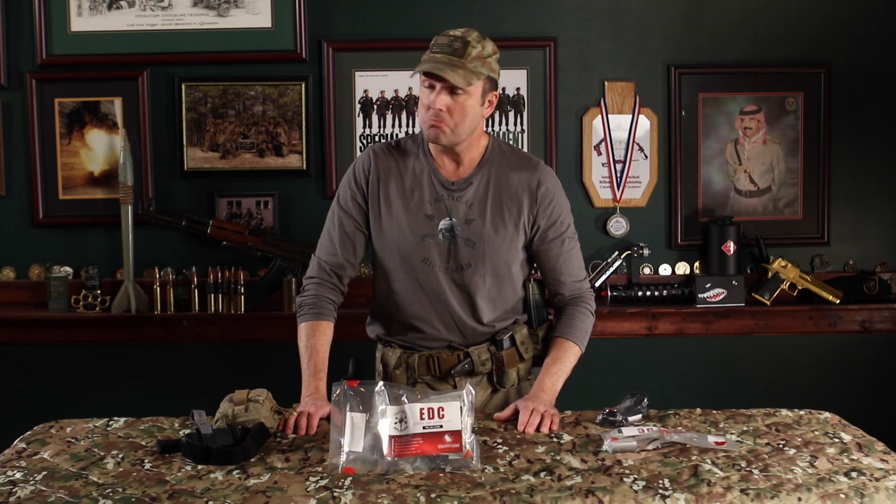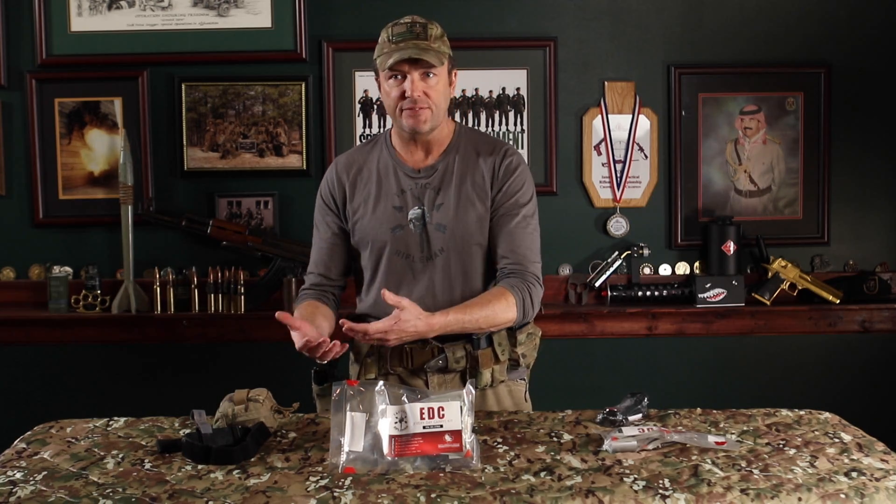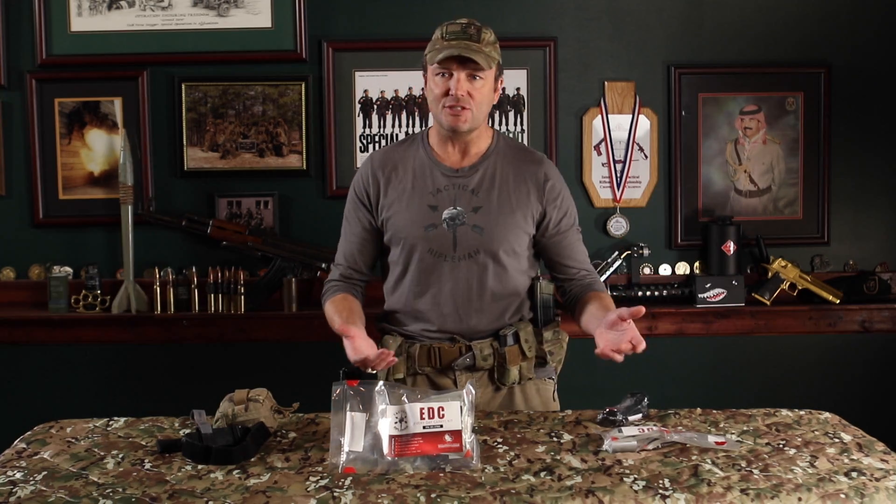Does everybody need what I carry? Do you need a 14-gauge needle for decompressing a chest in the case of a tension pneumothorax? If you don't know the signs and symptoms of a tension pneumothorax, you probably don't need to carry that. There was a call for where to buy this stuff, so I put out a list of components — but guys started showing up at classes with counterfeit, Chinese-made airsoft gear. You need good gear.